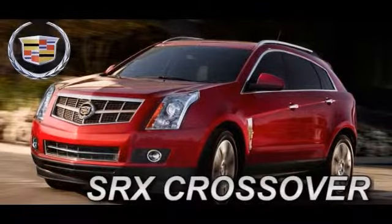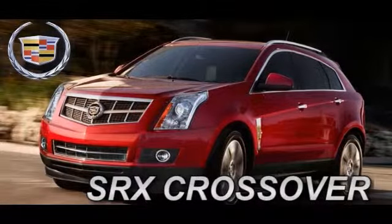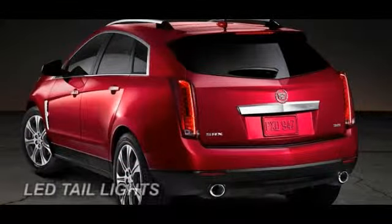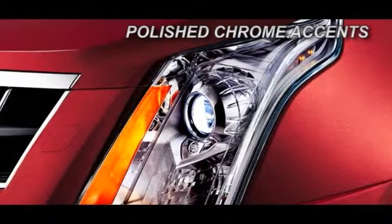In a world of look-alike crossovers, the 2014 Cadillac SRX stands deliberately apart. Bold, potent, refined and ingenious — every detail of the SRX crossover has been carefully considered. It's the new standard for luxury crossovers.